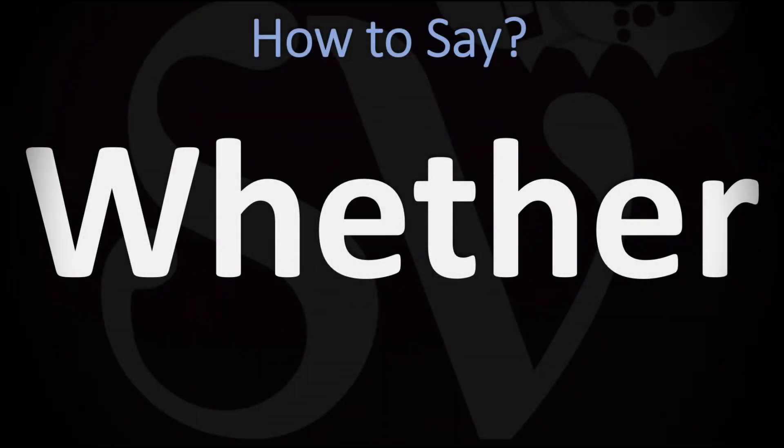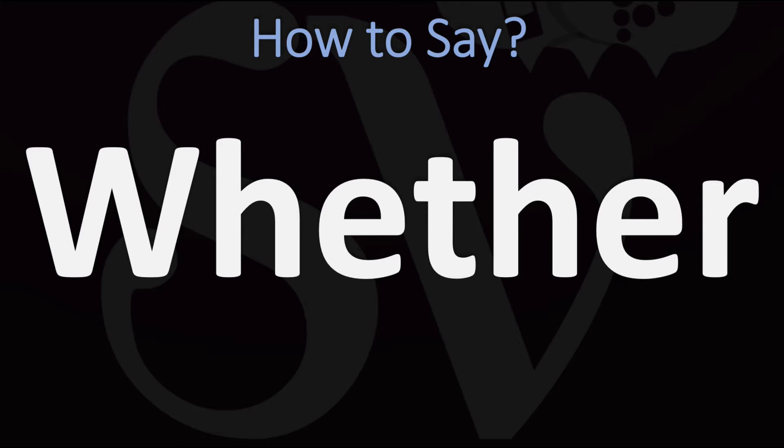We are looking at how to pronounce this word, as well as how to say more interesting related and often mispronounced words as well. Make sure to stay tuned and consider subscribing for more learning how do you say it.